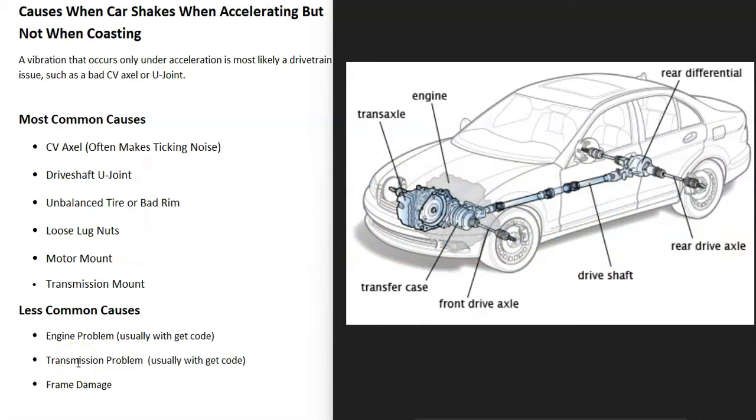If you're only getting shaking when you step on the gas and you're accelerating, this is very likely going to be something going on with the drivetrain, which is basically the components that move the vehicle forward. This is going to be things like a CV axle, a U-joint, or a driveline.